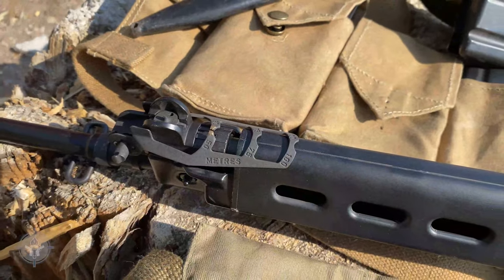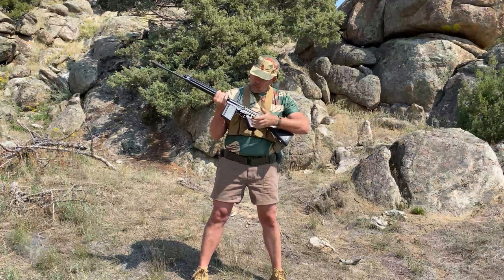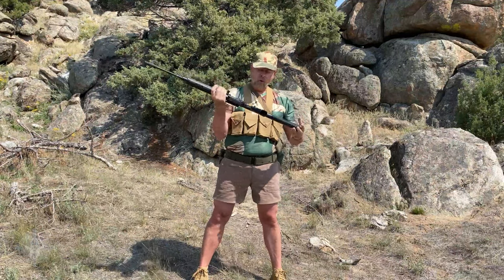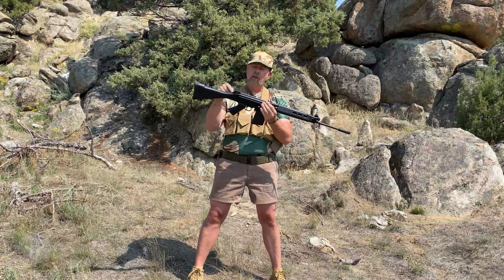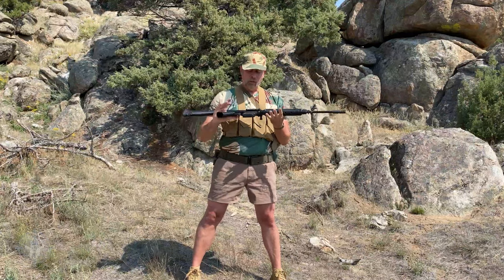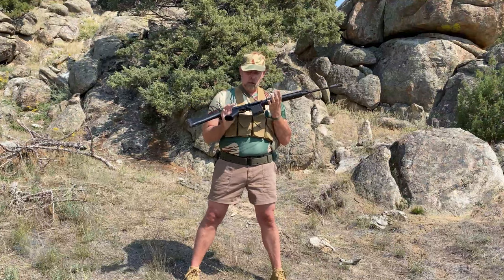The gun has a standard-style FN FAL safety, mag release, bolt release, and charging handle — all that stuff. This is a very faithful replica, even down to the sights: the rear sight is adjustable for windage and elevation, and then you have your front sight up front.